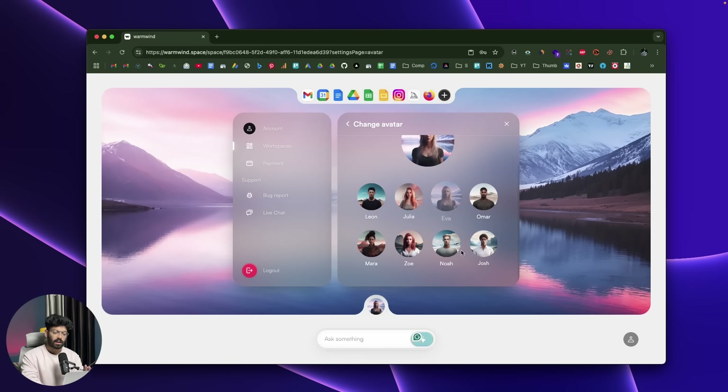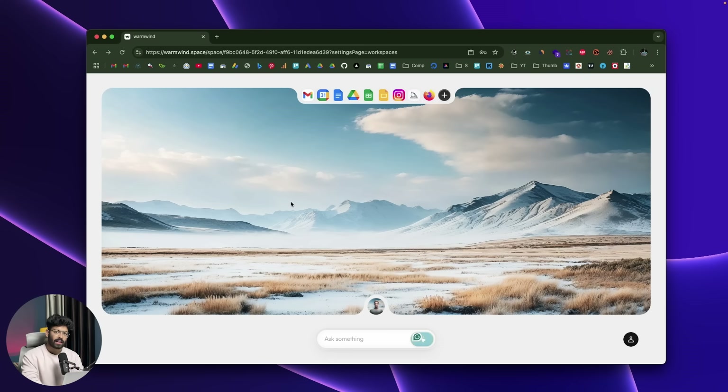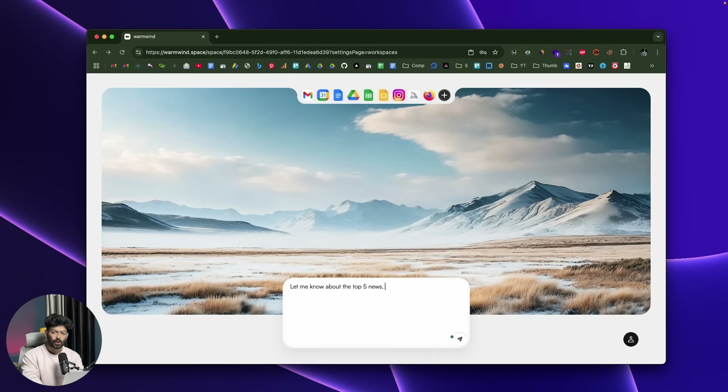Let me go ahead and ask Warm Wind to do some real-world tasks. I'll start with a simple prompt: find the top 5 news, put it in a spreadsheet, and send me an email every day. I press the send button and that's basically what we are trying to accomplish — the AI should find top 5 news every single day, populate a spreadsheet, and email it to my personal email.